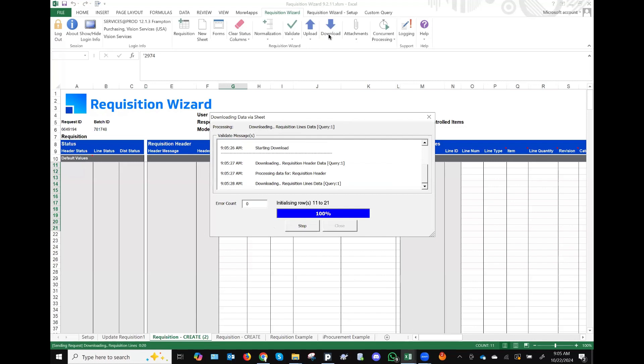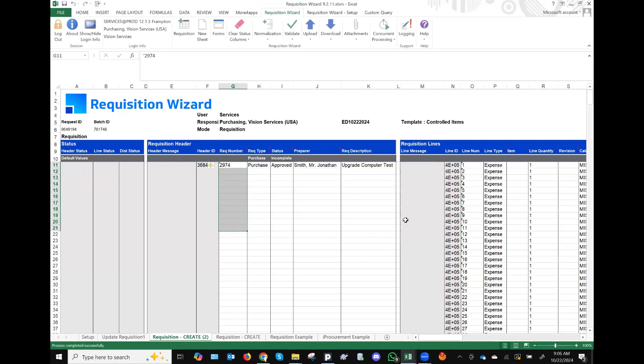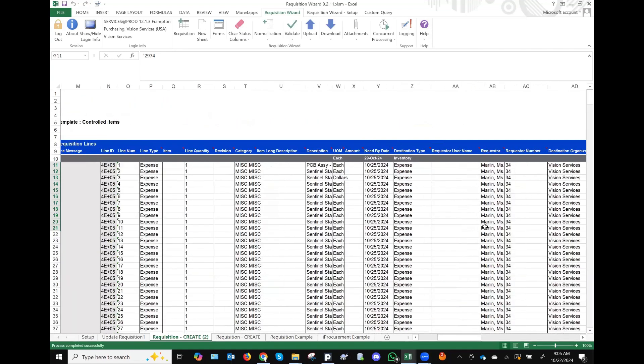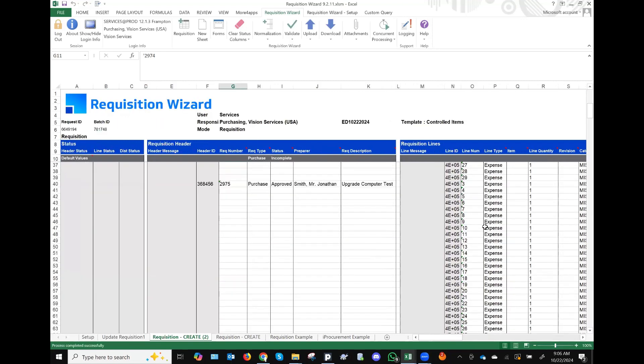Besides that, I'm also going to talk about how you can download if you have requisition templates. Templating is an interesting and lesser-known feature even in Oracle. The Oracle module offers templates in requisitions — those are for repeat items and quantities where you want to keep repeating the same details. That's when Oracle provides the templating feature, and that template is available here in the wizard as well.